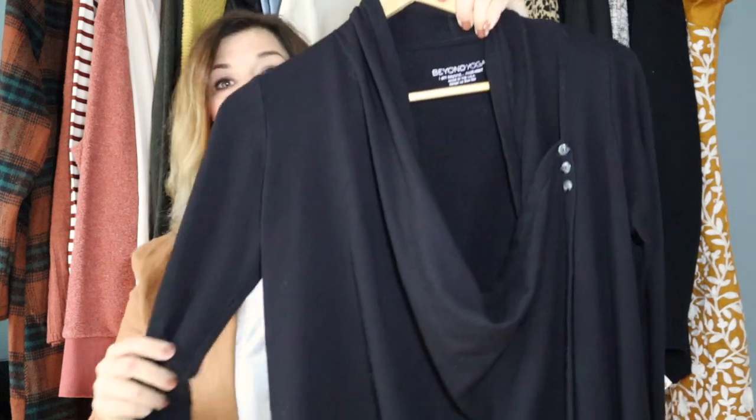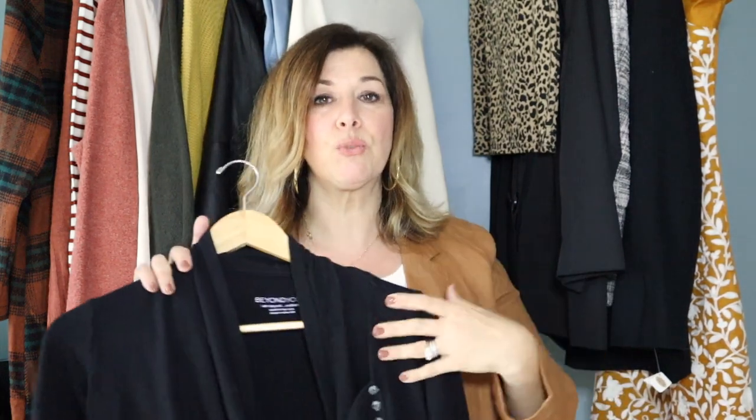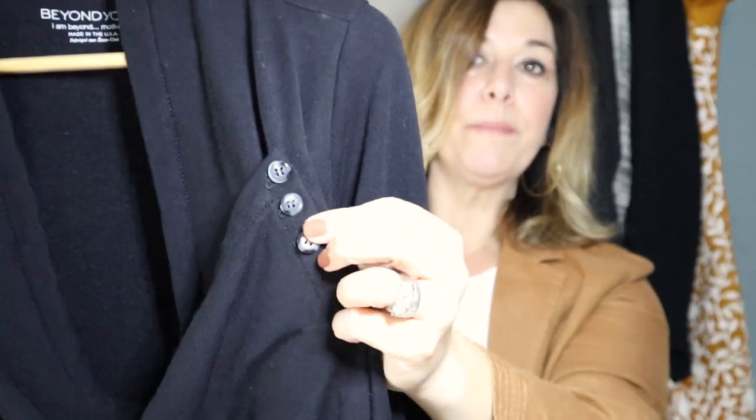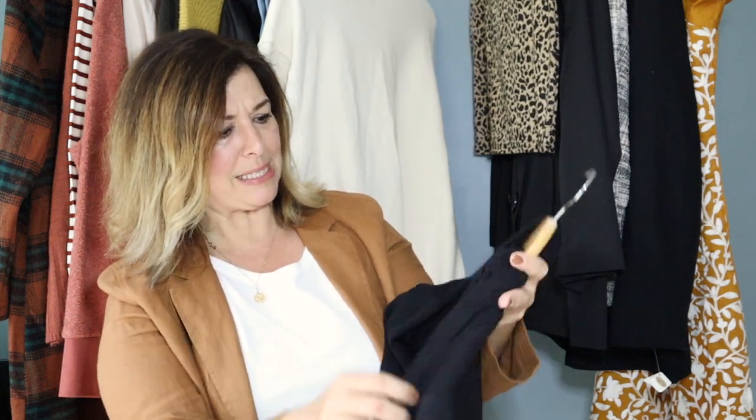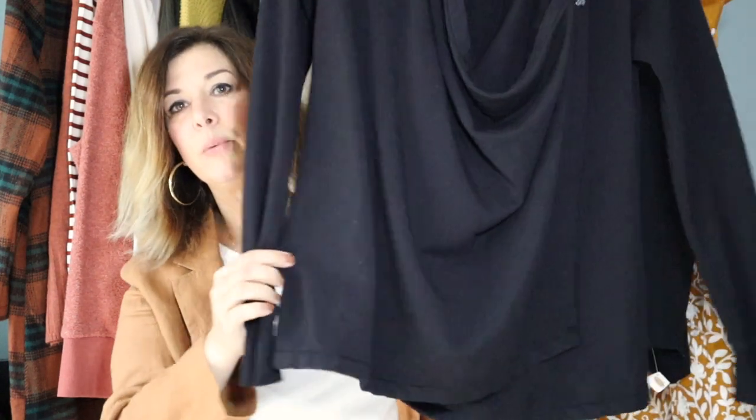This piece is such a Lori piece — it's my first time finding Beyond Yoga in a top. I've found their leggings before. This is a wonderful wrap that would be perfect post-workout to just throw on. It has three buttons and you can wear it buttoned or leave it open for a waterfall look. It's made in the USA, classic Beyond Yoga, approximately size small.